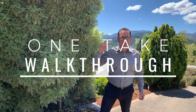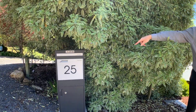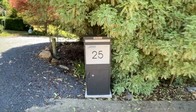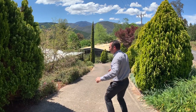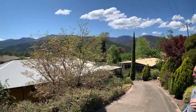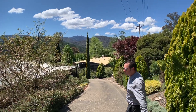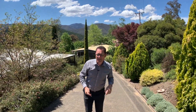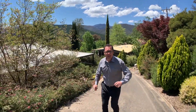G'day everybody, it's Gerard Gray here and we're bringing you another one of our one-take walkthroughs, which Max and I love doing so much. We're here at number 25 Walkers Lane — letters and parcels go there, bring all your money this way! We're walking down the driveway. For those who don't know, Walkers Lane is one of those premium spots in Bright where you get million-dollar views.